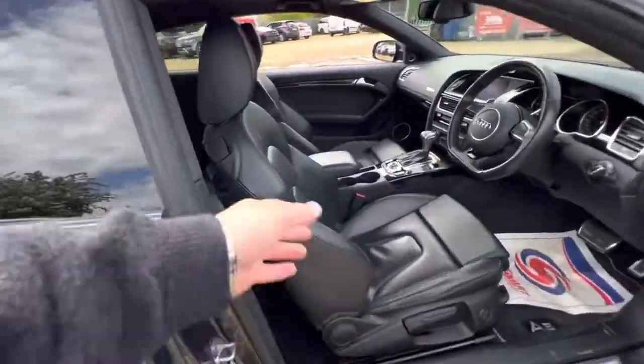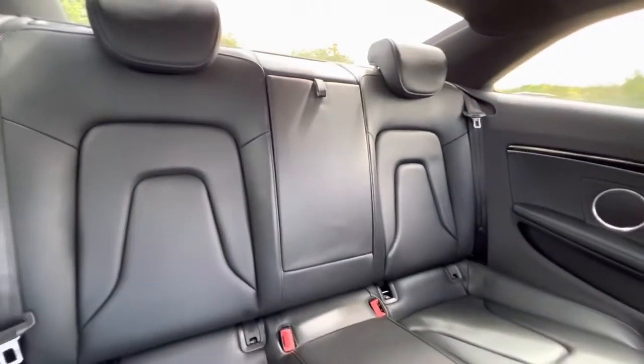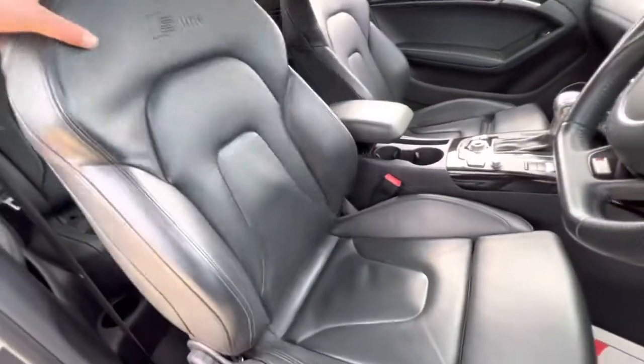Now I'm going to take you back around to the rear seat so you can have a good look at the condition of those seats from here as well — and there we are — and your driver's seat as well.